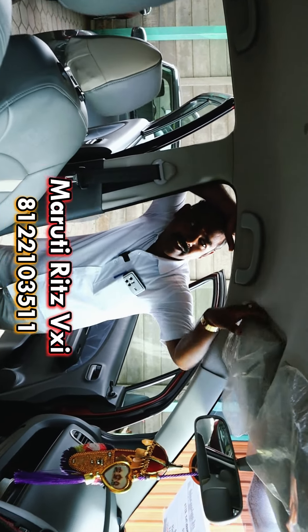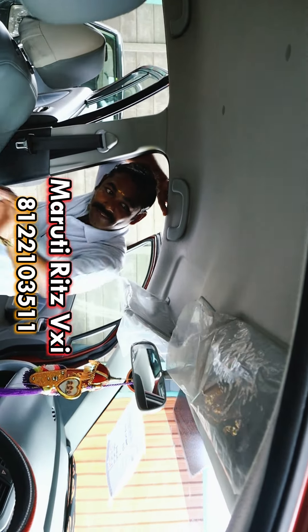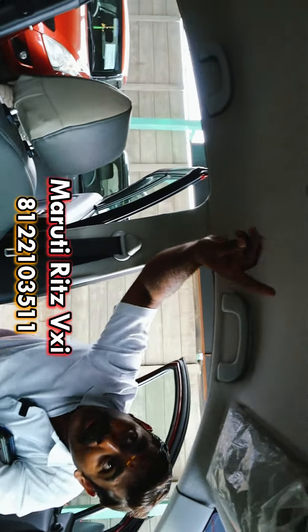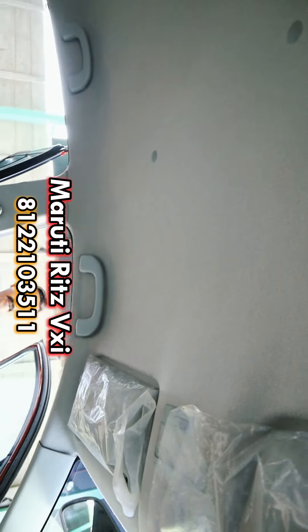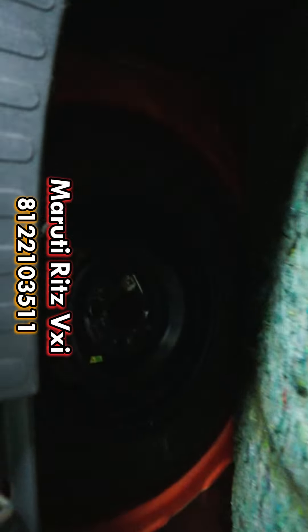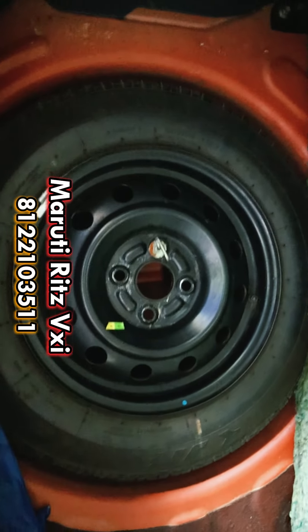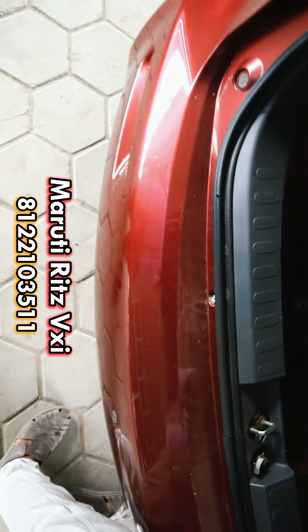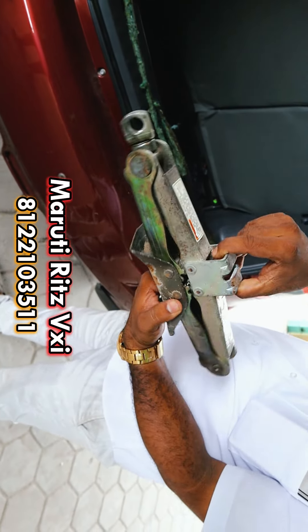The cover is on top. The stepney (spare tire) is unused. The jack has not been used either.